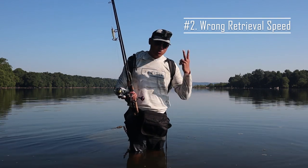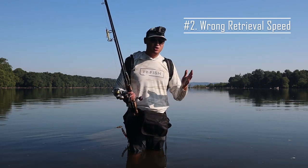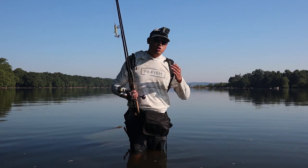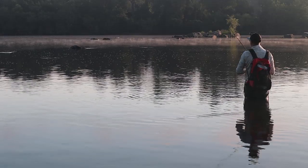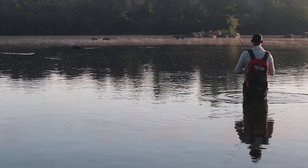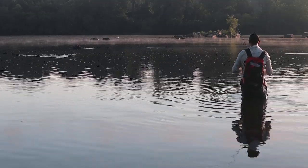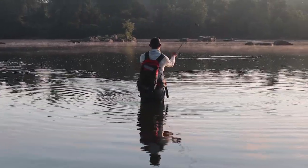Mistake number two: you are fishing your lure way too fast, not giving the fish a full opportunity to strike. Or maybe you're fishing at the wrong speed — too slow or too fast. I find that a slower retrieve often gets me more fish, and a retrieve that's too fast won't get me fish. If you see fish chasing your lure and fish busting out there, slow it down a little bit and give them a chance to eat it.